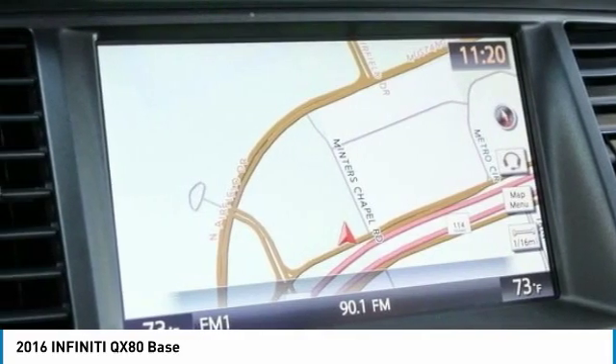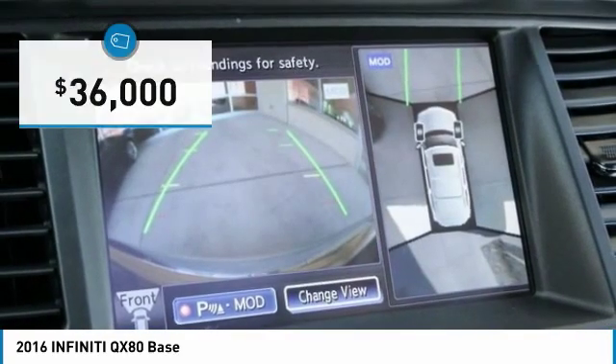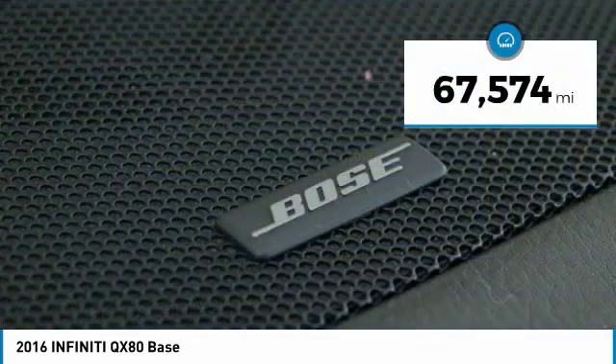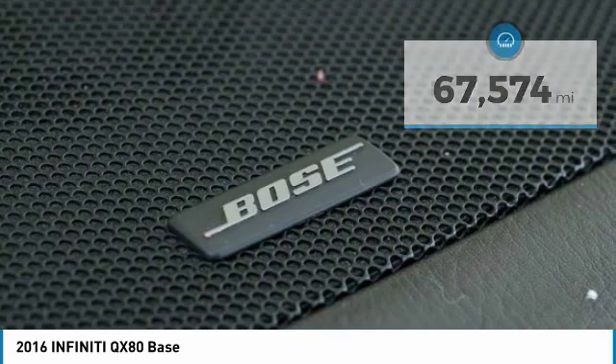The QX80 is the most fuel-efficient of its kind and is priced below $40,000. This vehicle has less than 70,000 miles. Here are some of this vehicle's great options.